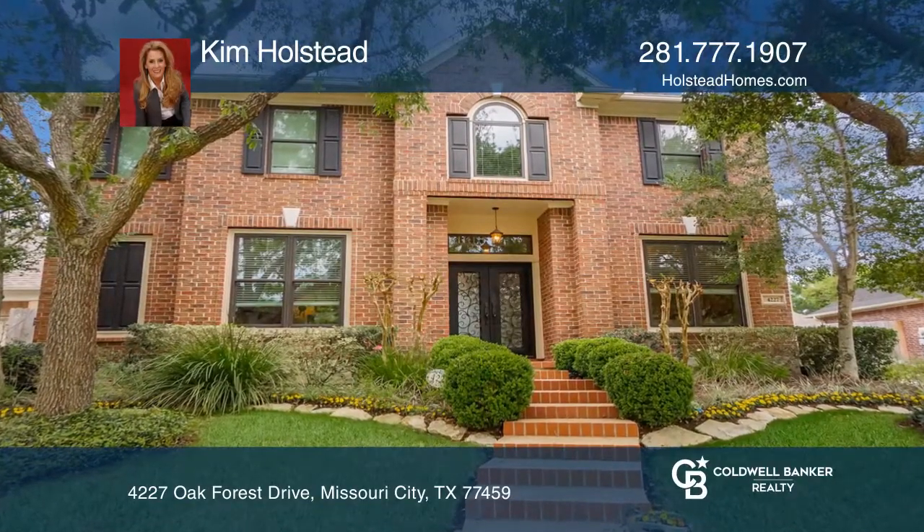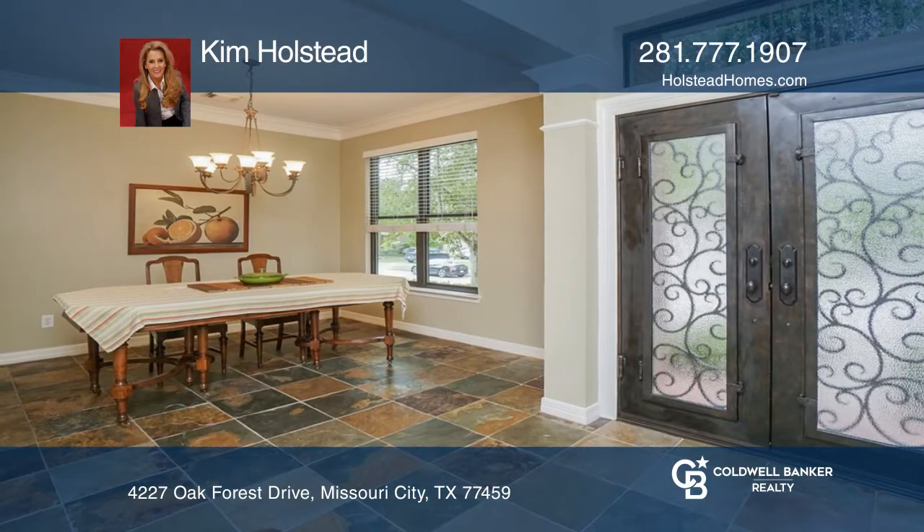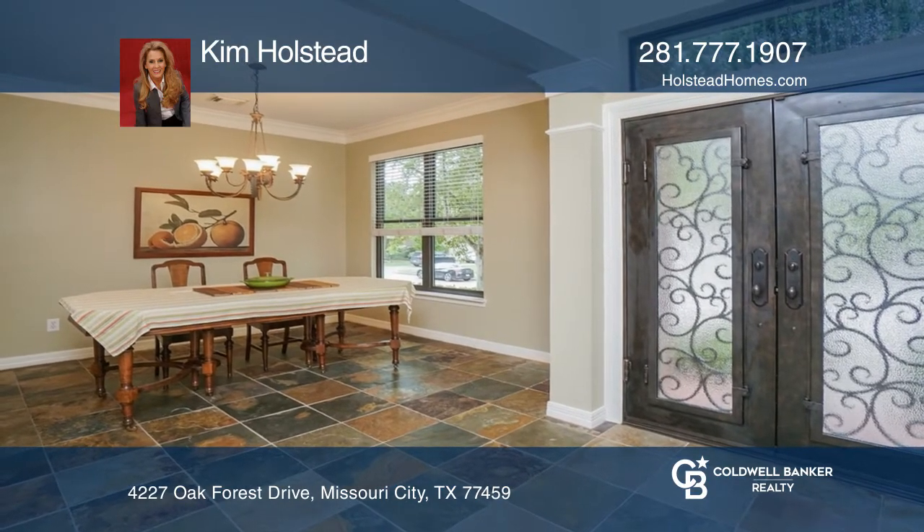Prepare to be captivated by this incredible home. The seller has put over $70,000 in upgrades.